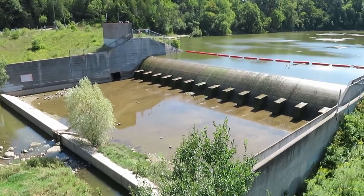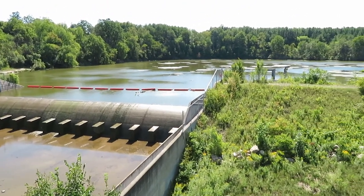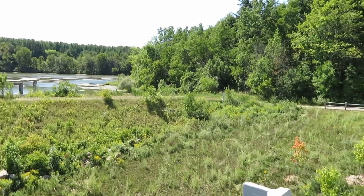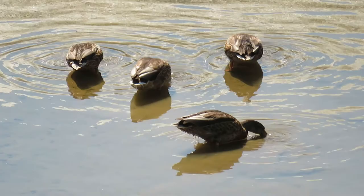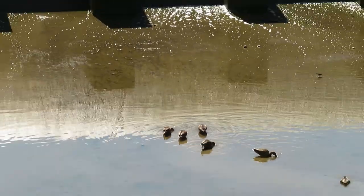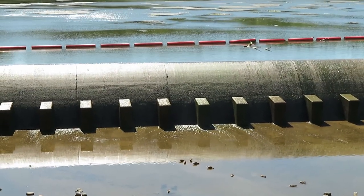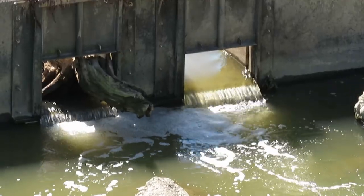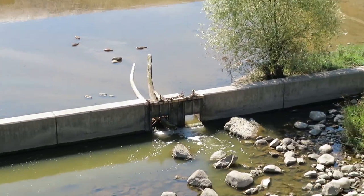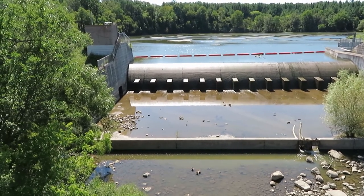The Toronto Regional Conservation Authority replaced the previous dam in 1973 as part of a master flood control plan and created a new dam conservation area. The orange booms collect debris and prevent it from going over the dam. This area was home to the first concrete and steel dam in Canada, built in 1911.